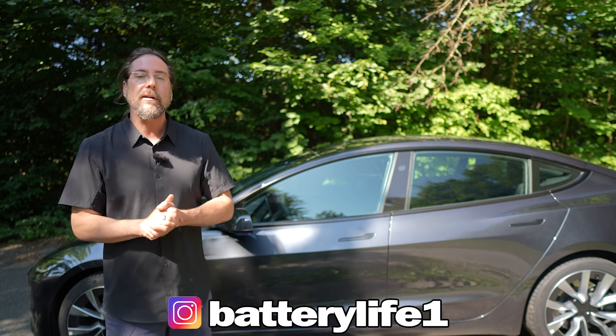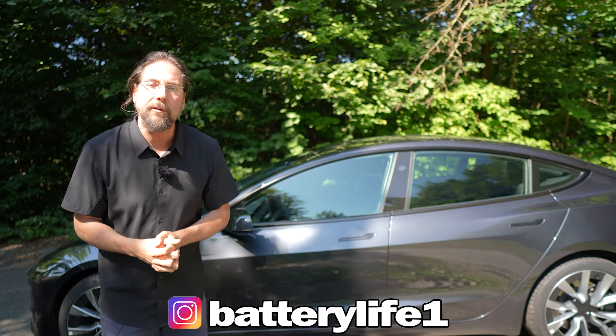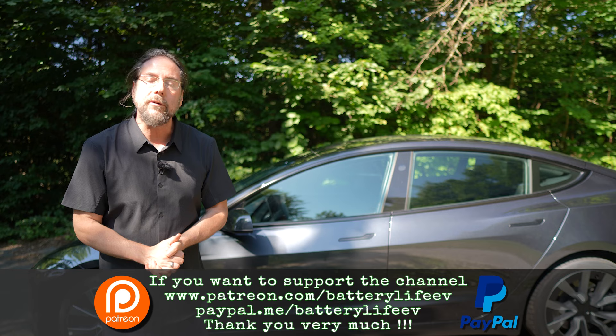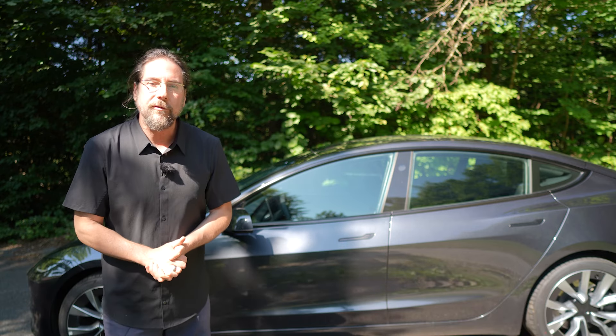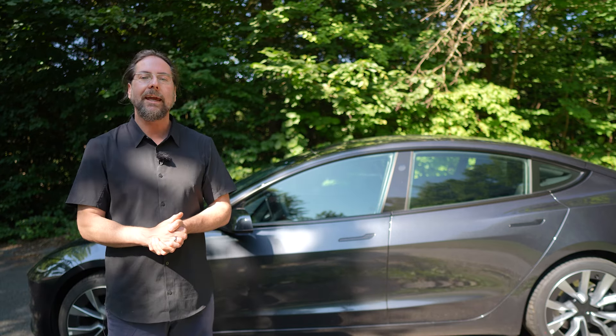If you want to follow me on Instagram, it's batterylife1, and if you want to support the channel, there's a Patreon link in the description below, and here on YouTube there's also channel membership. But that's it for me. Thank you very much for watching. Have a great day and take care. Bye.